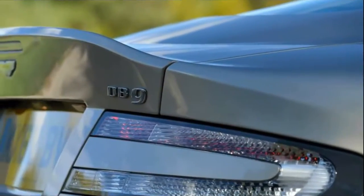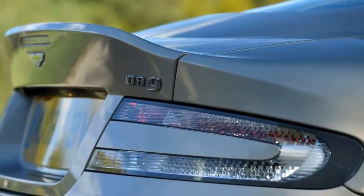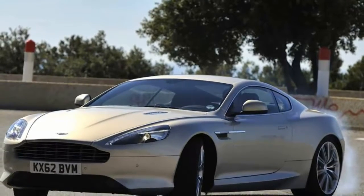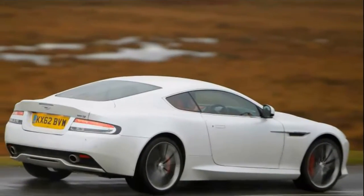Since then it has been available in a bewildering variety of outputs and specifications in every production 12-cylinder Aston since, and it's still mated to a six-speed automatic gearbox — in an era when you might expect eight speeds or a dual-clutch transmission. Even so, the DB9 has not been left undeveloped.